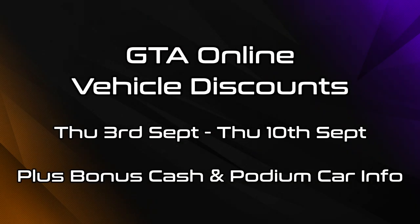Hello everyone, I'm Broughy1322, and in this video I'll be going over the various vehicle discounts that are now active in GTA Online as of Thursday 3rd September 2020. All of these are going to be available for one week until Thursday 10th September.